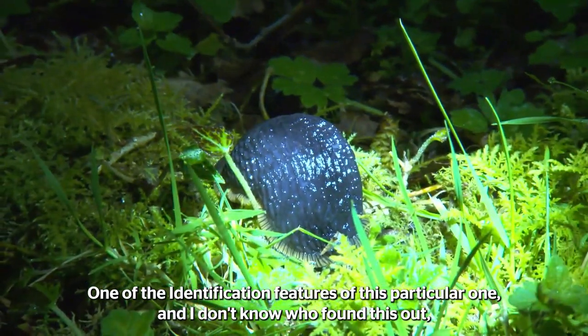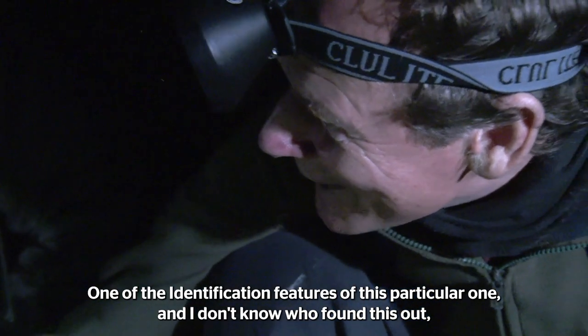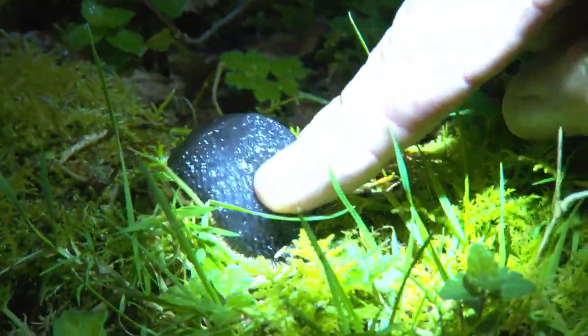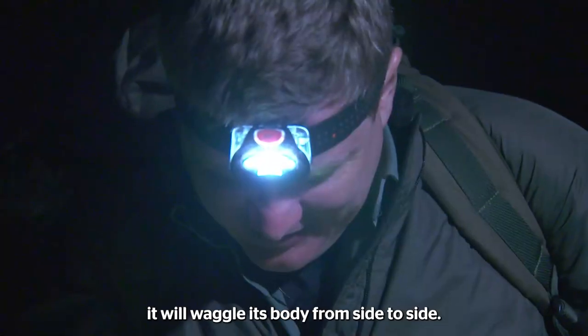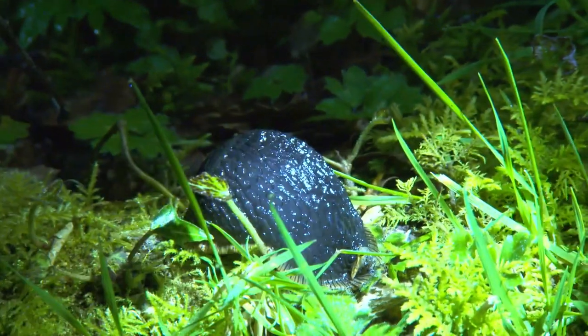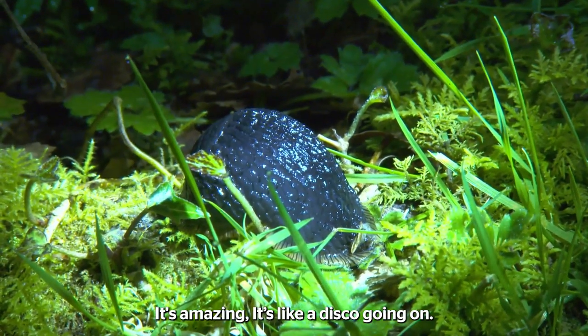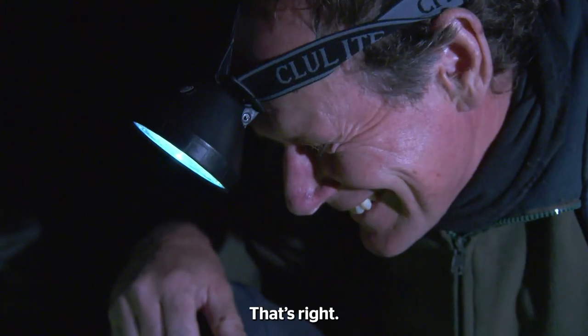One of the identification features of this particular one — and I don't know who found this out — but if you stroke the slug from its head end to the tail, it will waggle its body from side to side. You can see it doing it now. There it goes. It's amazing. It's got some disco bit going on in it.